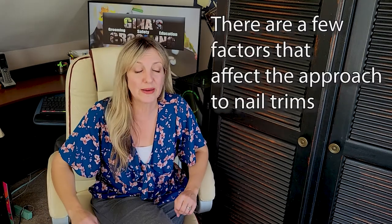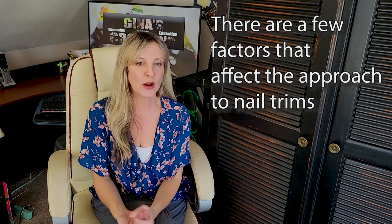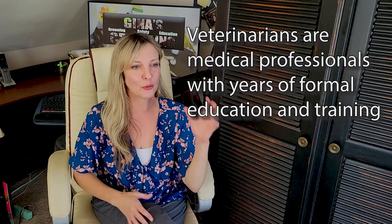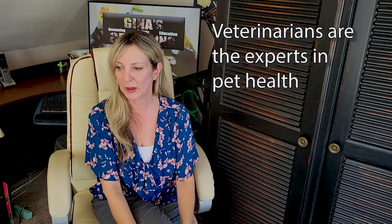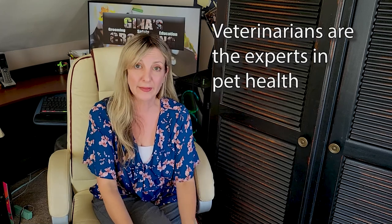Now there are a few factors we're going to discuss today that lead to that difference in approach. I do want to say a note about veterinarians — they are your medical professionals. If there's ever a question whether your groomer says something or your vet says something, your vet is the one you listen to. These folks do an amazing job educating themselves on the medical side of pets, whereas groomers, we are beauticians.